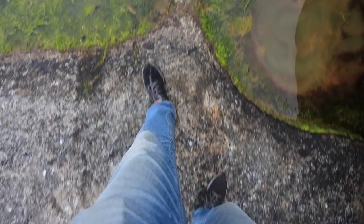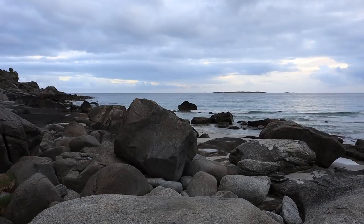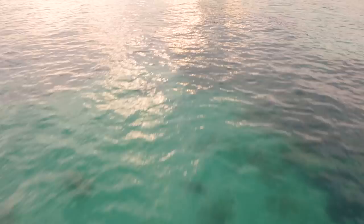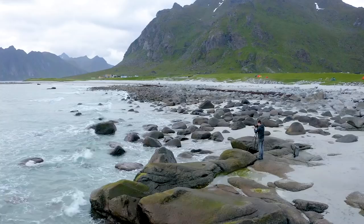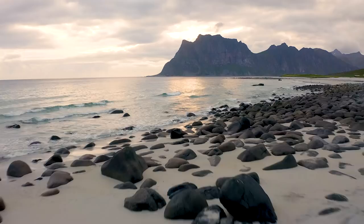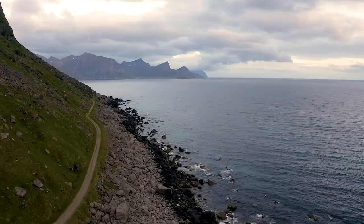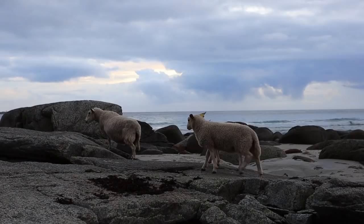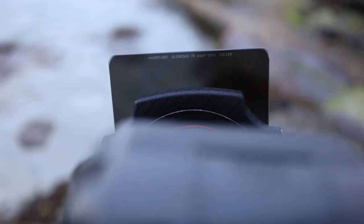Go follow this guy on YouTube. Let's go make this photo. Utakleiv Beach is one of those classic landscape photography locations in Norway, but even with good light here, it's still a bit of a challenge. There's just a lot going on. Trying to follow James' advice and simplifying things is proving to be a little bit of a challenge, but I think I've found something.